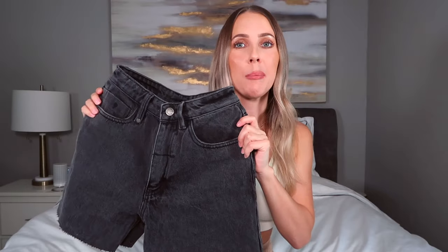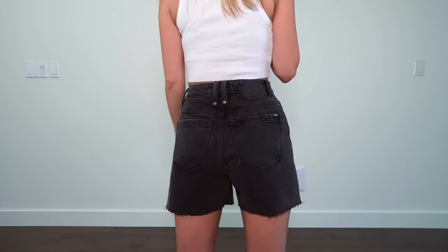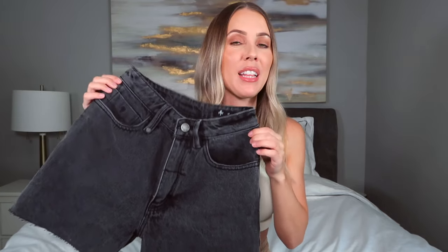My last pair of denim shorts are these washed black from Princess Polly — the brand is Thrills, and I got them in a size 22. When I got them they were actually about four inches longer, so I cut them to fit my height better. I'm petite and long denim shorts never really looked right on me until this pair. They're high-rise, fit well around your waist, still loose but form fitting, and definitely flattering. The washed black is really easy to style and doesn't fade further in the wash.